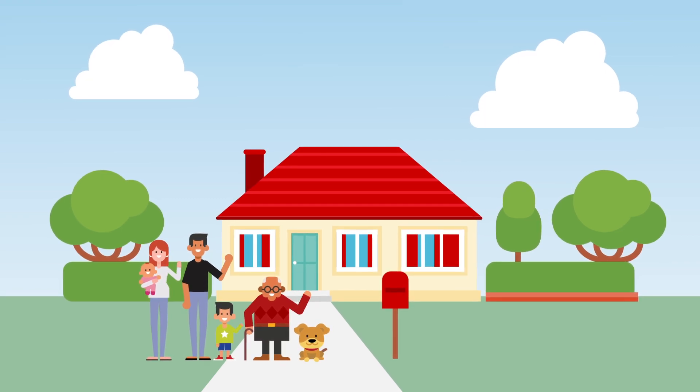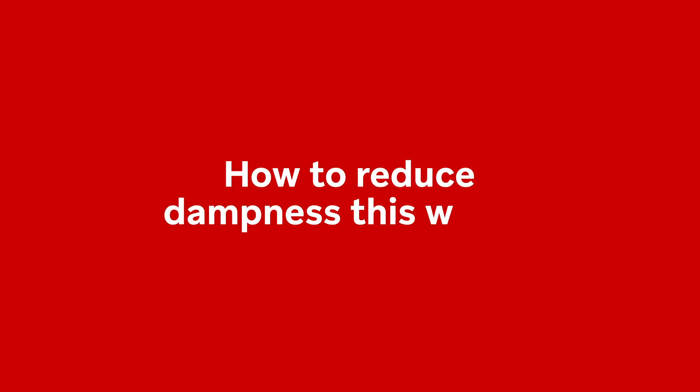Dampness is a serious cause of unhealthy Kiwi homes. Follow these tips to help reduce dampness this winter.